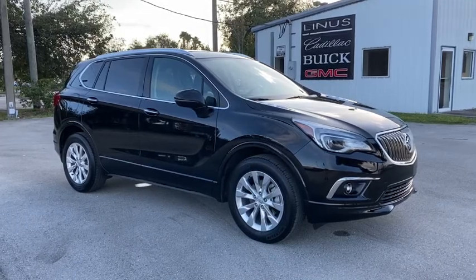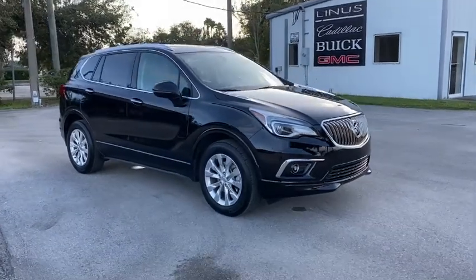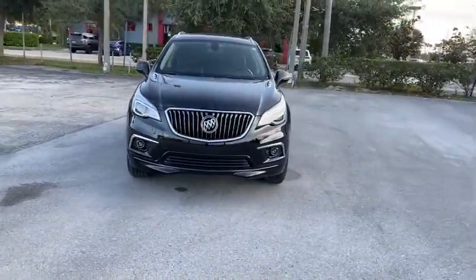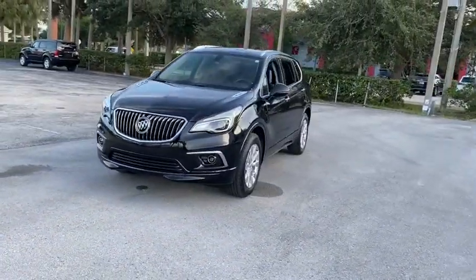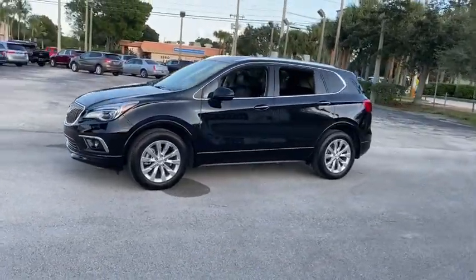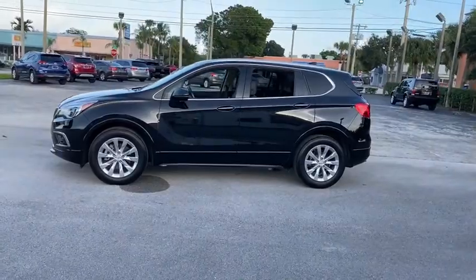Looking for the right vehicle? Check out the 2017 Buick Envision. Envision is a luxury crossover designed to turn heads and welcome you in with its quality craftsmanship and spirited performance.